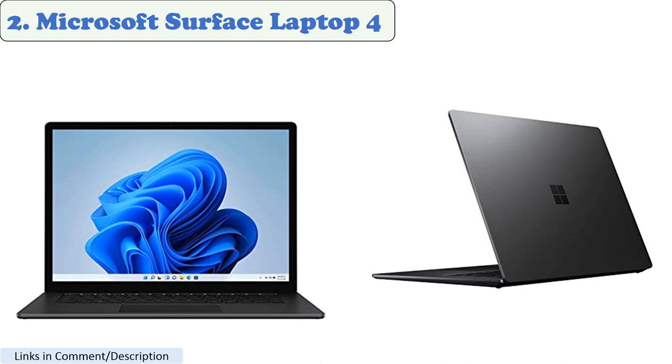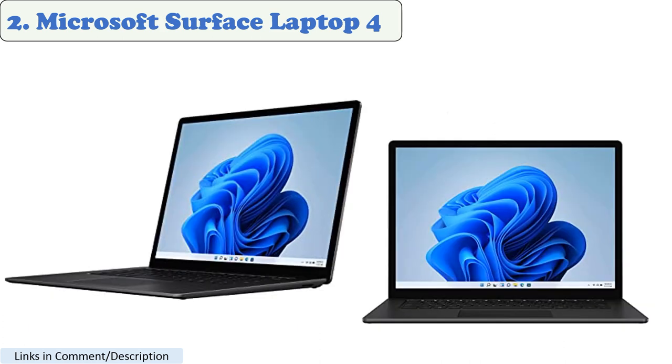Number 2: Microsoft Surface Laptop 4. The Microsoft Surface Laptop 4 is a powerful and stylish laptop that is well suited for heavy software tasks. It is powered by an 11th Gen Intel Core i7 processor and an NVIDIA GeForce GTX 1650T GPU. It also has a 13.5-inch PixelSense display with a resolution of 2256x1504 pixels.